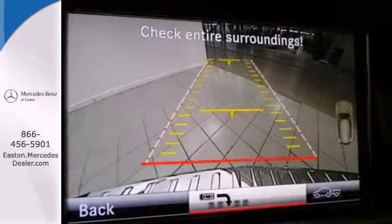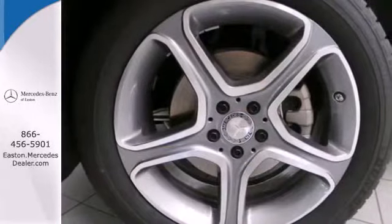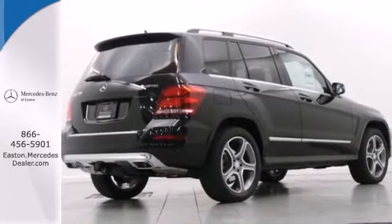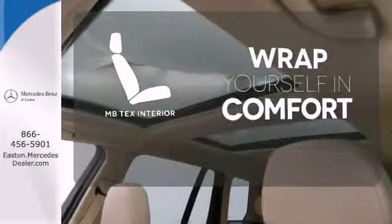It has a 7-speed automatic with sequential sport shift, stability and traction control, and climate control. Plus, it has up to 54.7 cubic feet of cargo space with its split rear seats. Wrap yourself in the comfort of the MB-TEX interior.